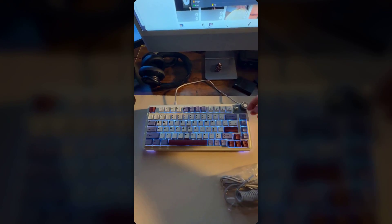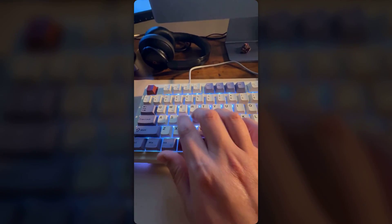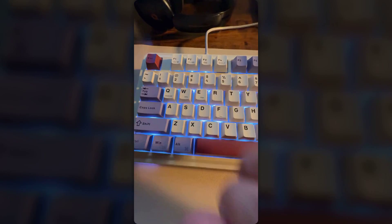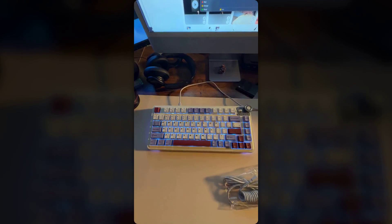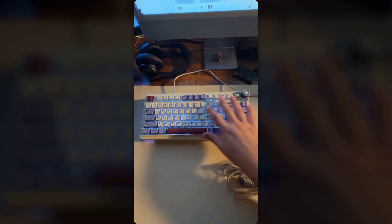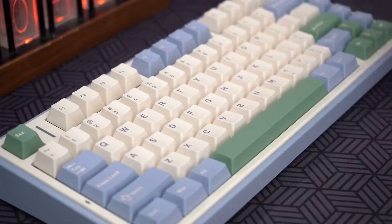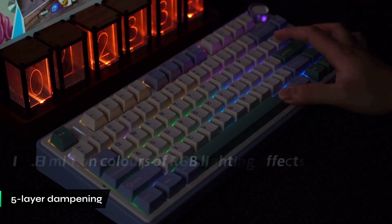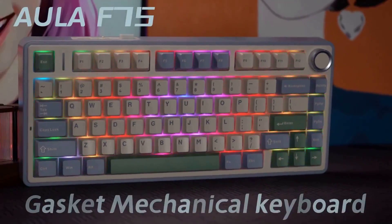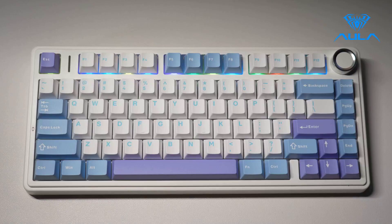And finally, number one: the Aula F75. What really impressed me was how this keyboard nails all the fundamentals without any unnecessary distractions. Unlike those screen-equipped models we saw earlier, this one focuses entirely on delivering an exceptional typing experience for coding work. The 75% layout gives you that perfect balance — you keep your essential function keys and arrow keys while maximizing valuable desk space. What sets this apart is Aula's five-layer sound dampening system: those Leobog Greywood V3 switches combined with integrated silicone padding create an incredibly satisfying thock that's quieter than previous keyboards.